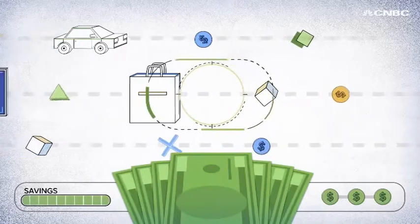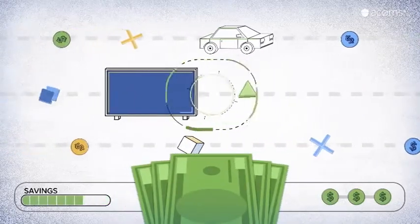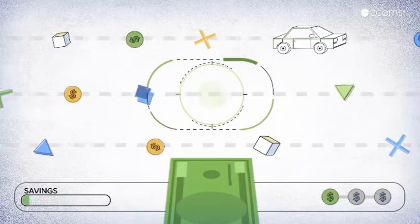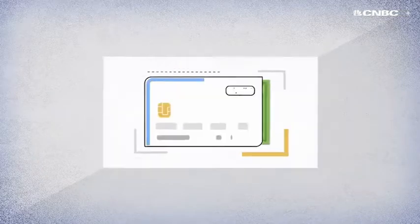We've all been there. We feel good about the money in our pocket, we buy some food, we make a purchase that we want but maybe don't need, and suddenly we're short on cash. Does this happen to you more than you'd like? Does it stress you out or even force you into debt?